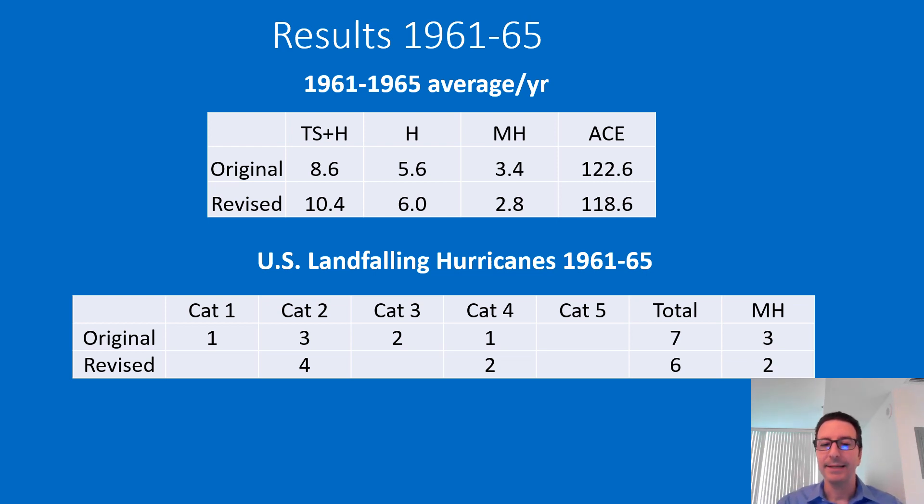What happened is that one Category 1 storm was originally assessed at 65 knots but is now 55 knots, so it is no longer a U.S. hurricane — that is why we've gone from 7 to 6. Of the two Category 3s originally, one was reassessed as a Category 2 and the other was reassessed as a Category 4, which is how you arrive at those numbers.